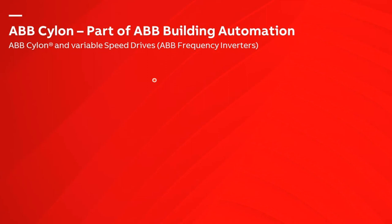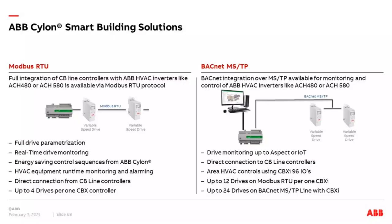Let's come to further integrations of other ABB products into ABB Cylon. One important topic is integration of variable speed drives — our frequency converters. Used for pump speed change, fan speed change, and compressors in HVAC solutions. All ABB frequency converters speak Modbus RTU and BACnet MSTP — the same protocols used in ABB Cylon — so direct integration is very natural. Typical components in HVAC solutions from ABB are the ACH480 up to 22 kilowatt.